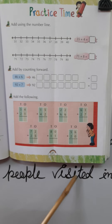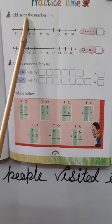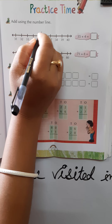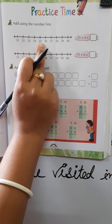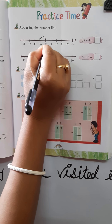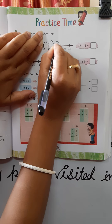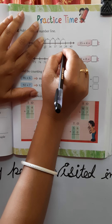Please open your book to page 107 for reference. Here we have practice time. First instruction: add using the number line. First example is 35 plus 4. Starting at 35, we go forward 4 numbers: 36, 37, 38, 39. Four numbers forward, so the answer is 39.